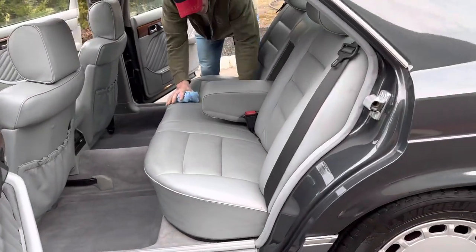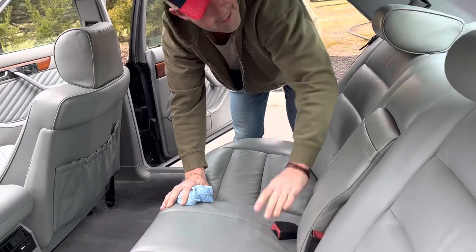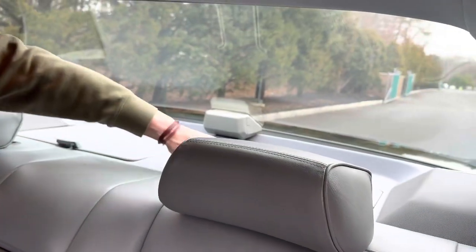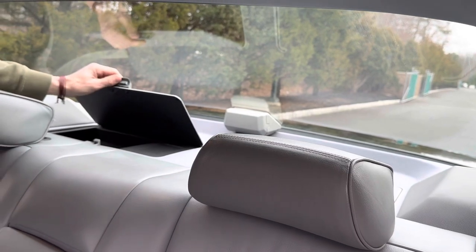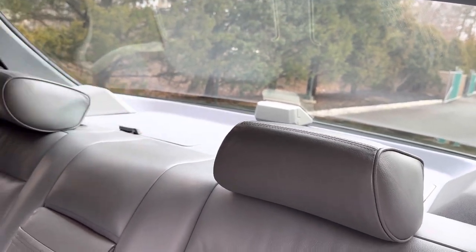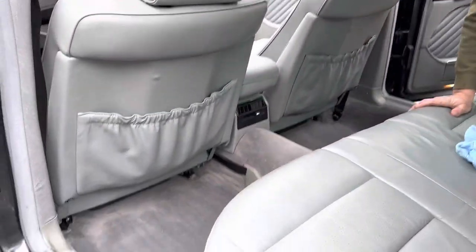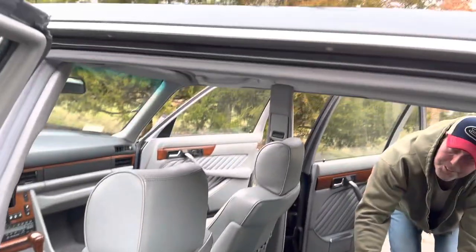Very, very nice. You've got your original first aid kit, and then you have this other pocket back here where most people keep their books. The parcel pockets are nice and tight, the carpeting is really nice, and the headliner is beautiful on this car.